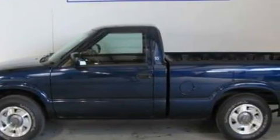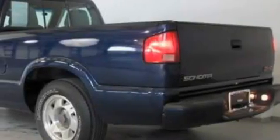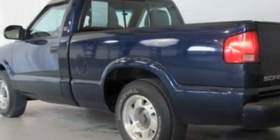This GMC has a long list of incredible features including door storage pockets, an illuminated entry system, a four-speaker stereo system, an AM-FM radio, an anti-lock braking system, dual airbags, and this vehicle has just over 48,000 miles.